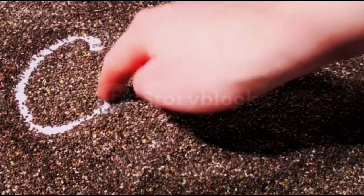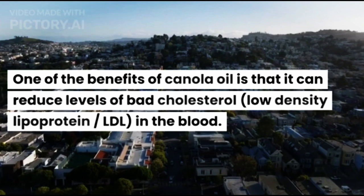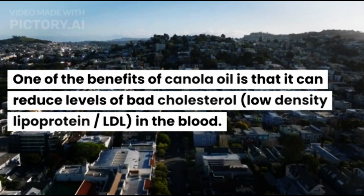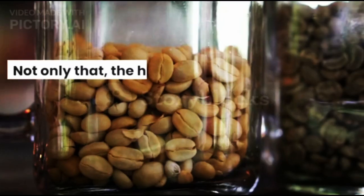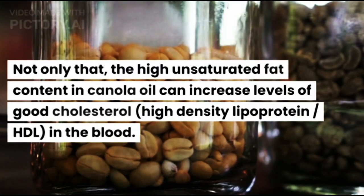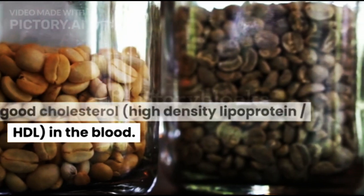1. Reducing Bad Cholesterol. One of the benefits of canola oil is that it can reduce levels of bad cholesterol — low-density lipoprotein (LDL) — in the blood. This is due to the low levels of saturated fat in canola oil. Not only that, the high unsaturated fat content in canola oil can also increase levels of good cholesterol — high-density lipoprotein (HDL) — in the blood.